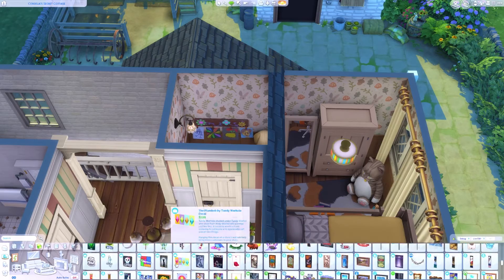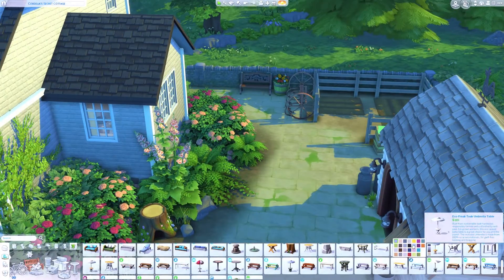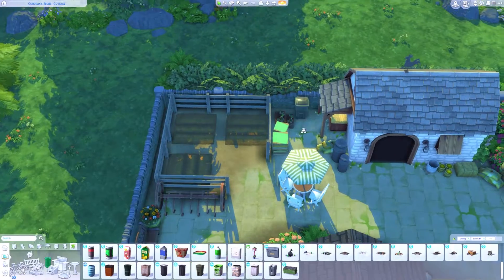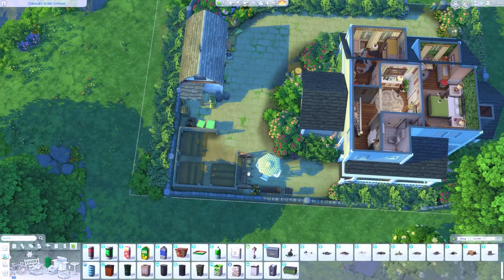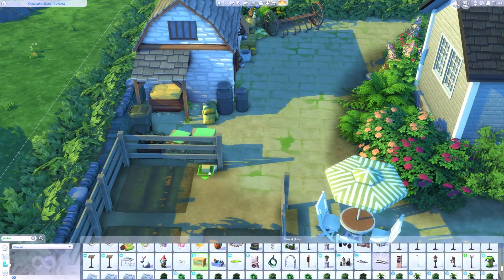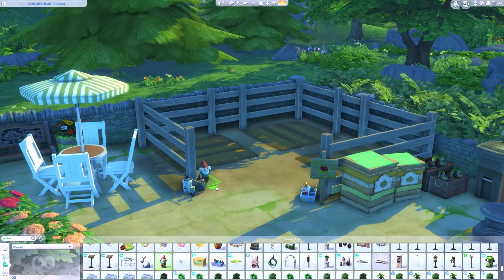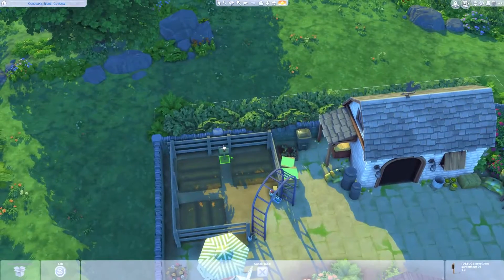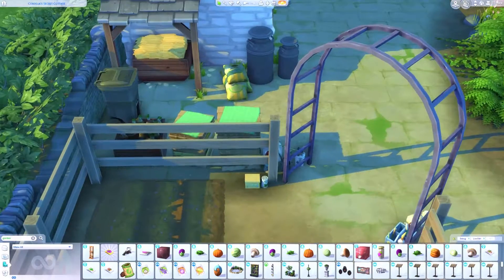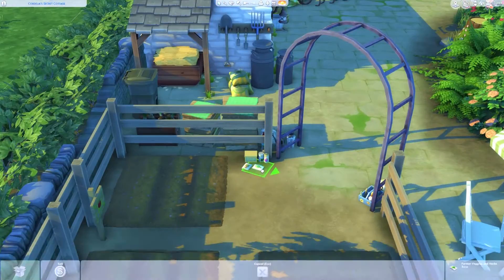I'm adding more decorative objects to the rooms before going back outside to finish the garden. I put down a barbecue area and seating so Sims can enjoy summer evenings outside — not typically something we can depend on in the UK, since the morning can be beautiful blue skies and by afternoon it's chucking it down. You just can't plan outdoor events between June and September because the weather is so temperamental. But this is The Sims; we have mods to cheat the weather, so it'll be fine.